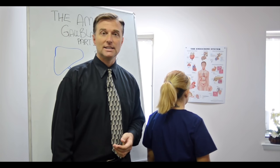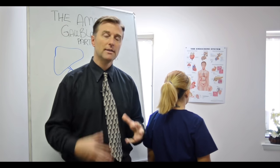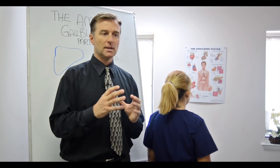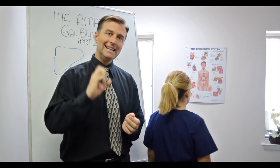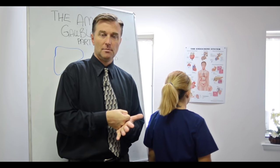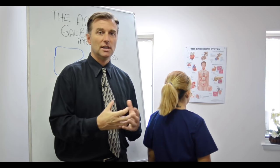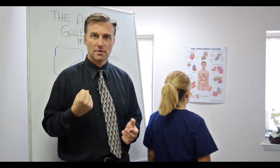Hey, it's me again. In this video, we're going to continue with the amazing gallbladder part two. In part one, we talked about the function of the gallbladder, which basically is to help release bile to help break down fats. Bile, B-I-L-E, is a good thing. It's not waste. It's a good thing to help extract nutrients from the food that you're eating.